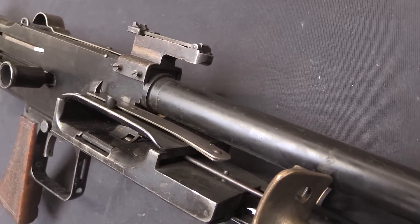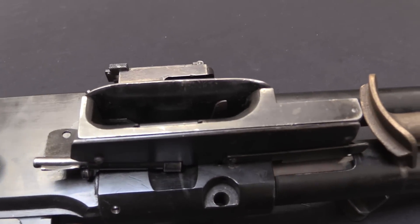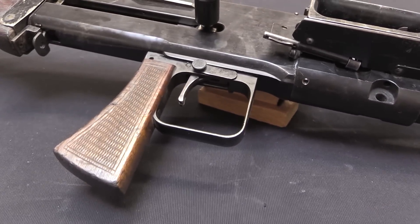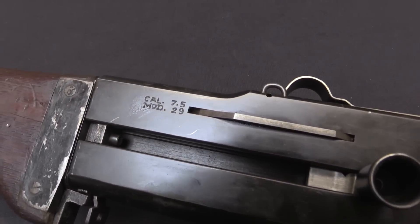Of course the war ended in November of 1918, kind of against most people's expectations. And like so many of the next generation secret weapons, the giant order for Darn machine guns was cancelled. They didn't need them — the war was over.